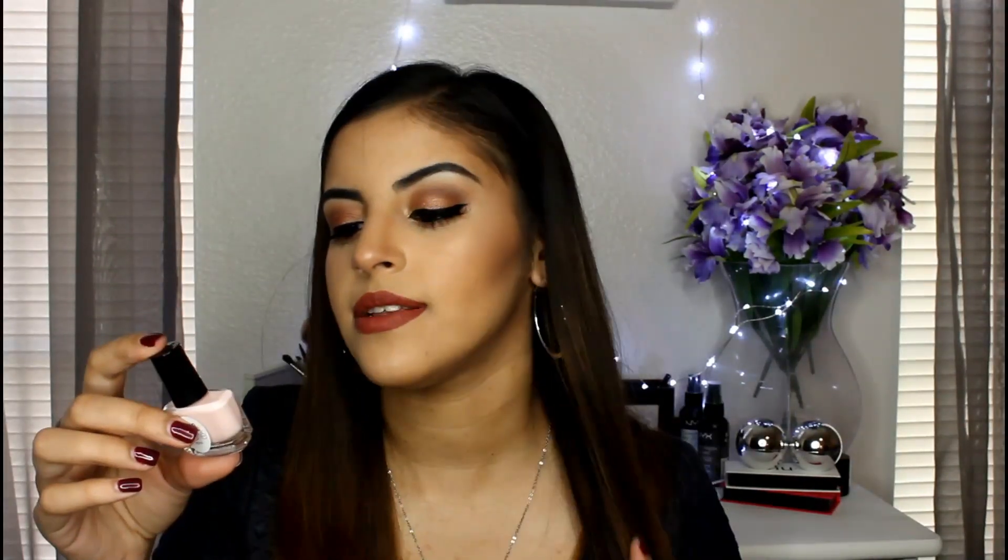I also got this Ciaté London — I never quite know how to say the name — mini paint pot nail polish. It's in the shade Sundays, described as my off-duty nude, and it's a really beautiful pale pink. I would swatch it on my nails but I have gel polish on right now that I need to get redone, so I'll try this out later. I really like pale pink nail polishes, so I'm excited.